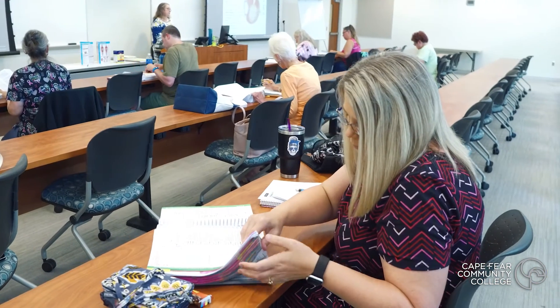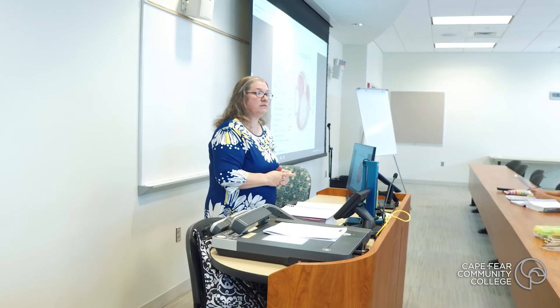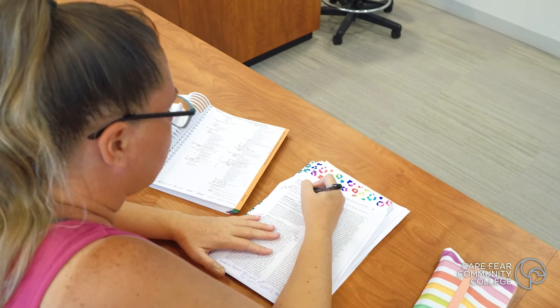CODA is actually the door into not only coding but even more into healthcare. Once you get into that space, you don't have to stay in that space as a CODA. You can expand, continue your education, gain more knowledge, and just work wherever you feel comfortable.